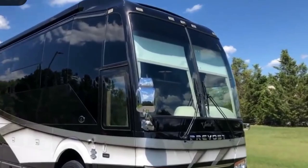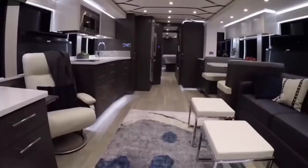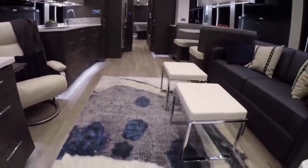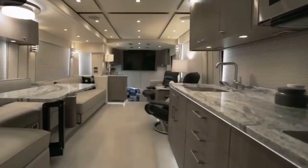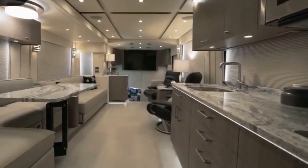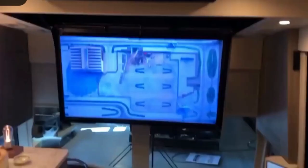Built around an already stunning Prevost bus shell, the Vantare Platinum Plus is equipped with some of the most luxurious materials in existence, such as rare ink and marble, copper, pearlized Italian leather, Swarovski crystals, onyx, and many more. The amenities are equally as lavish and feature a stainless steel dishwasher, a massive sub-zero refrigerator, multiple Ultra HD TVs, and there's even a built-in treadmill.